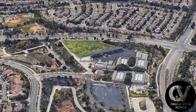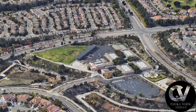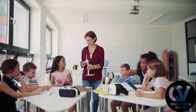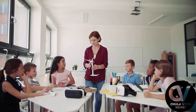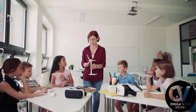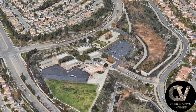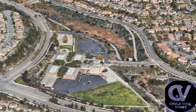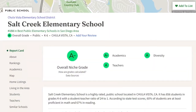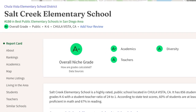Salt Creek offers a variety of academic programs, including strong foundations in math, reading, and science. In addition to its core academic subjects, the school places emphasis on fostering critical thinking skills and encouraging student engagement in extracurricular activities such as arts, technology, and physical education. For the full video on all of the schools zoned for this home, please see the links in the description.